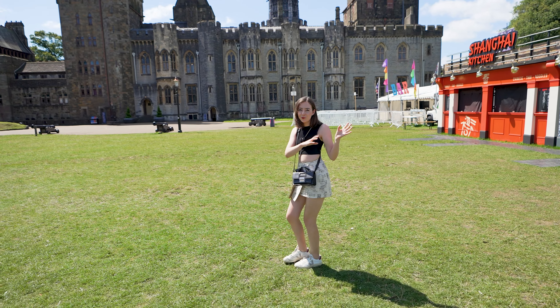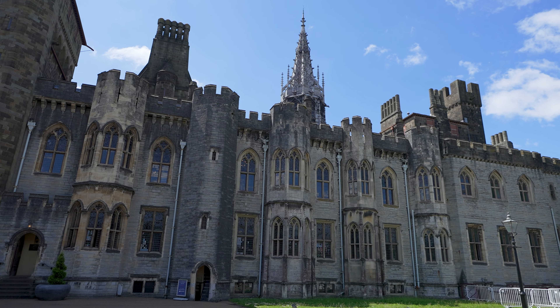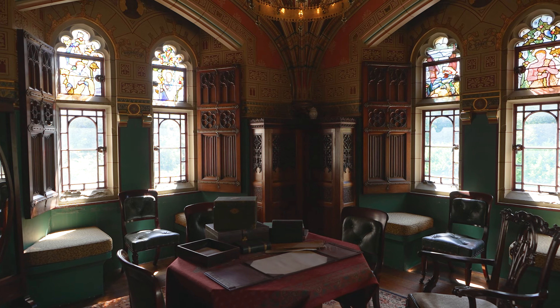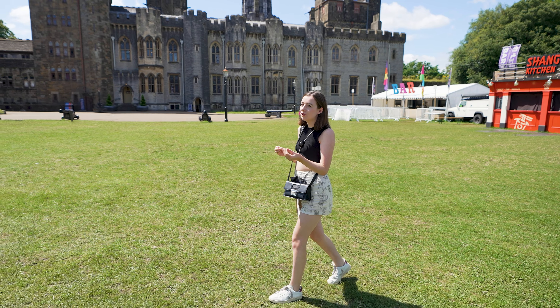Now that we've seen the Norman portion of the castle we're going to go into the Victorian portion. This section is truly amazing — you can go inside the interior. In the 1800s, William Burgess was given free reign to redesign everything, so it's gothic Victorian revival inside.